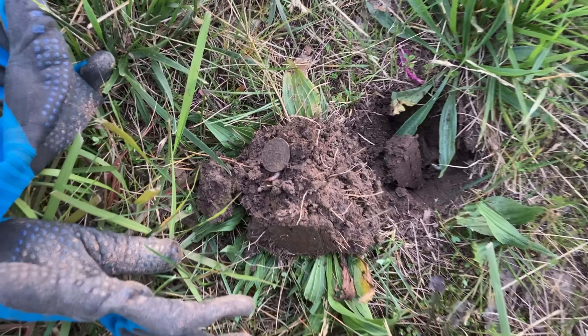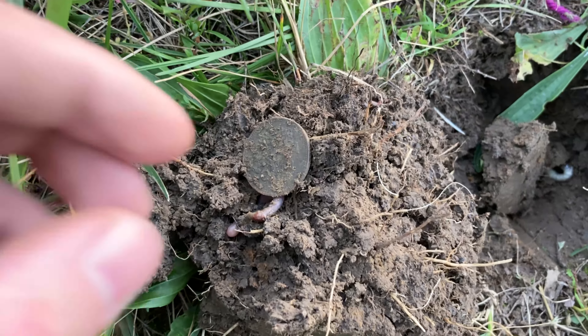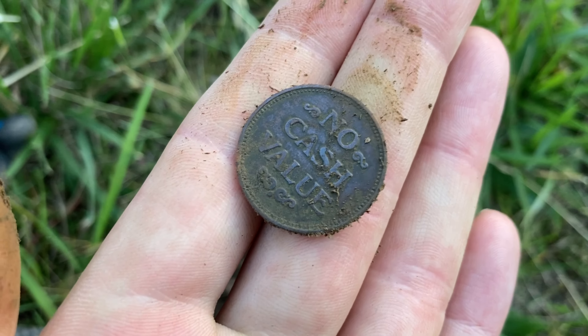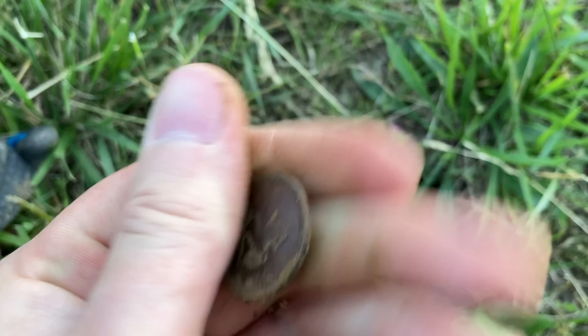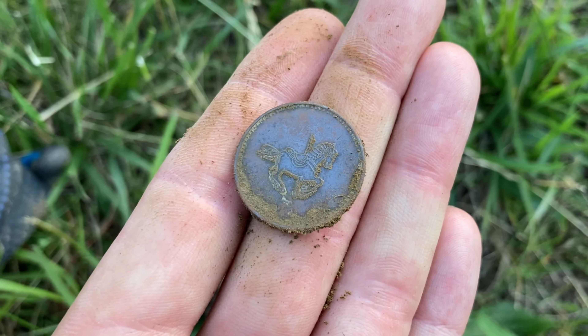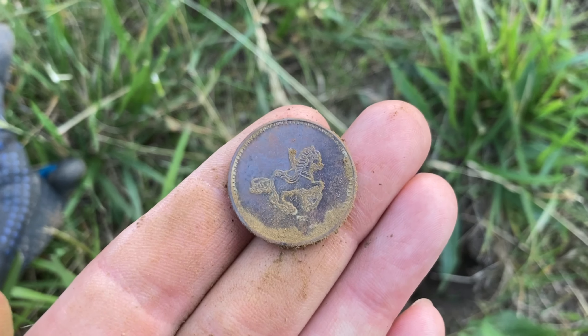Just got a token — rang up just like any other token would, a perfect 79 signal on the Fisher Gold Bug Pro. It says 'no cash value' right there. I don't think it's very old, only been out here a few years maybe. It's a little carousel token. I've found a few of these over the years — in fact I dug one about a month ago. Pretty cool. We'll put that away.